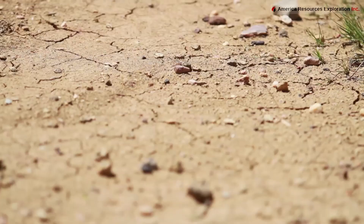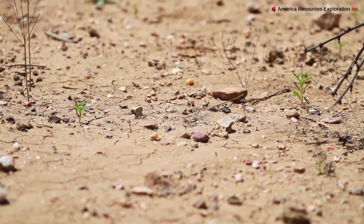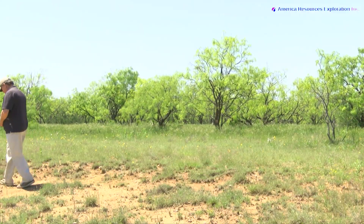There's lots of indication by the fossils and the surface material that this is good hunting area.